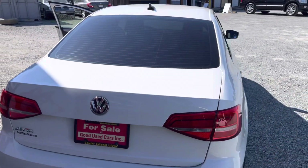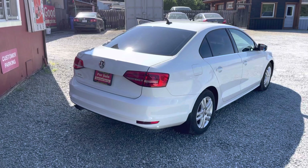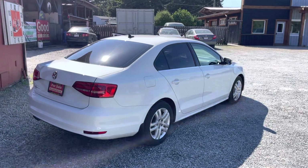If you have any questions about this car or any other cars we carry here at Good Used Cars, please give me a call. My name is Bryce — 250-743-4626. Have a great day, thank you.